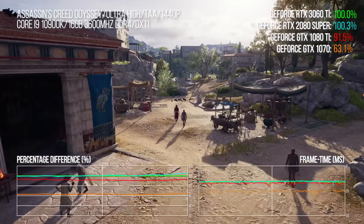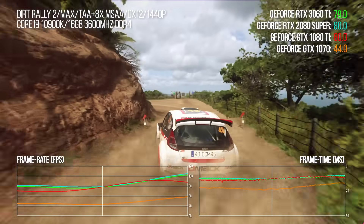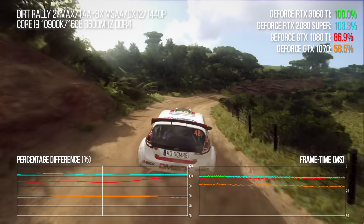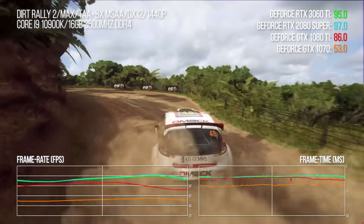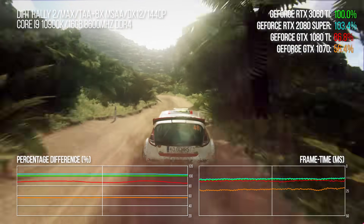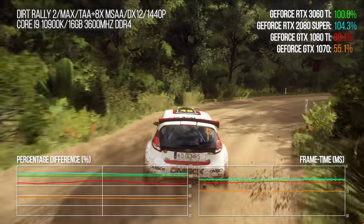A quick look at Dirt Rally 2.0 — interestingly, it's the only example in our test suite where we saw 2080 Super outperform the 3060 Ti. It's 2.6% faster overall across an extremely long benchmark, so hardly noticeable during play, but an interesting data point. You're still getting big gains over Pascal: the 1070 has only 53% of 3060 Ti's performance, rising to 86% for the 1080 Ti.